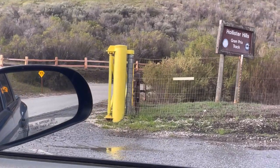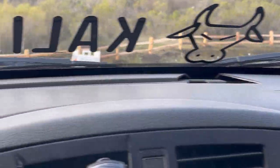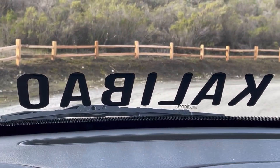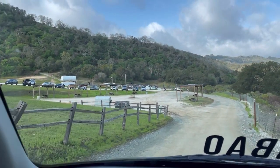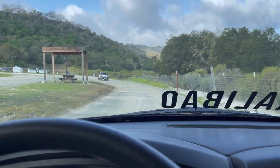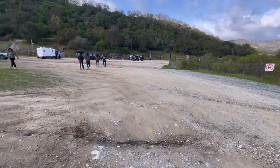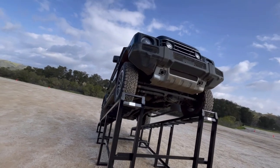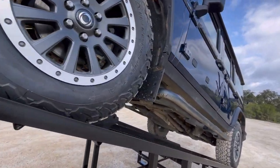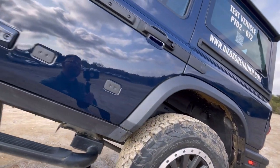We made it out to the Hollister Hills Grand Prix track — special event area, let's do it! Here we are, let's check it out. They just went on a test drive and had so much fun out here in Hollister. There's like this giant water pit they went into and everything — let's check this out.